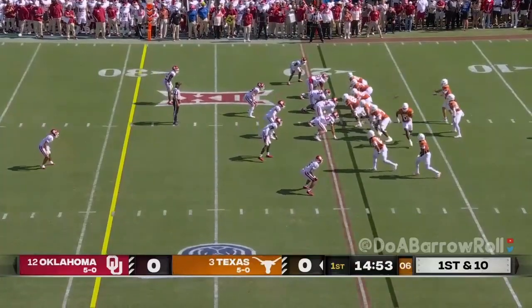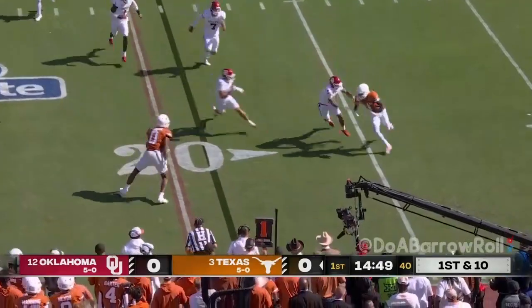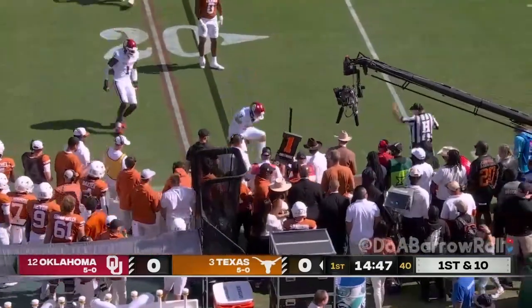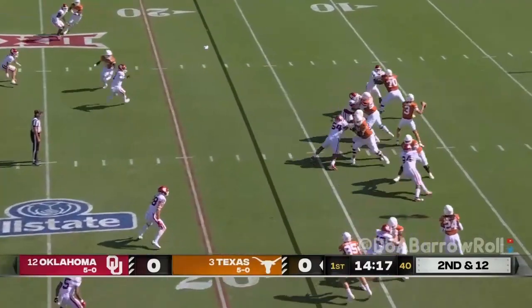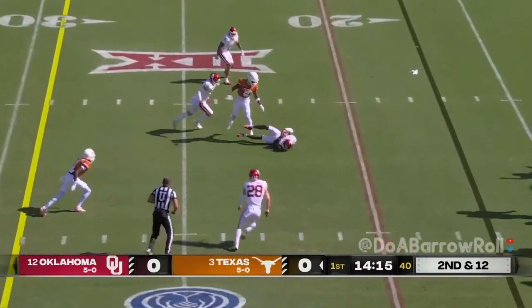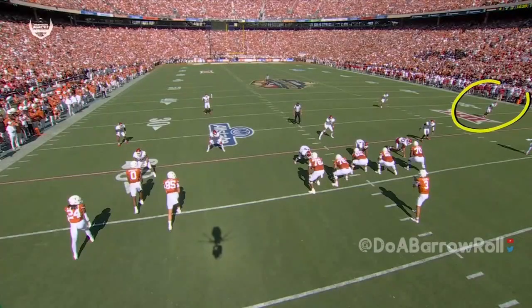Jonathan Brooks had a great first five games at tailback. They get the ball immediately to Xavier Worthy — two years ago that was the go-to move — and Brooks is also involved in run support today. Ewers has the football, gets it out, almost threw it... he did throw a pick, right to Gentry Williams jumping the route.